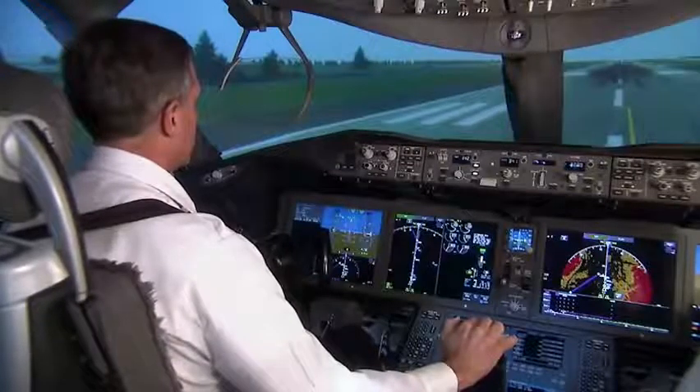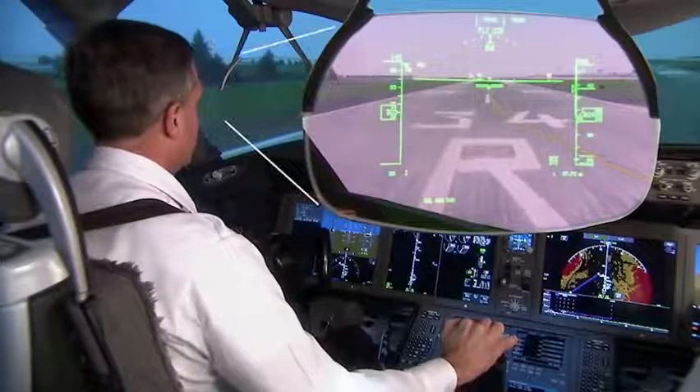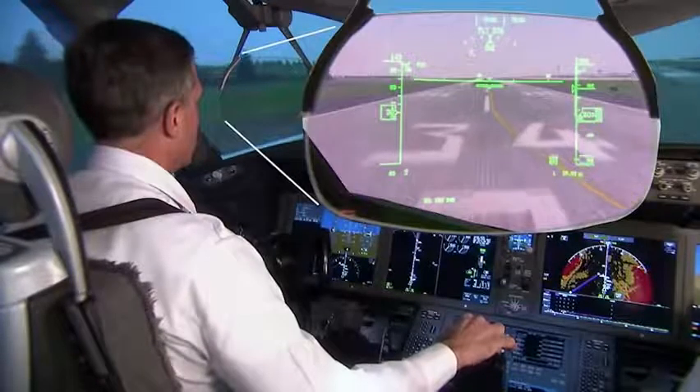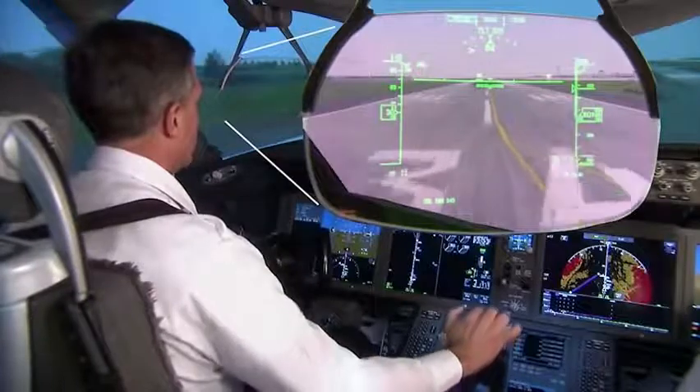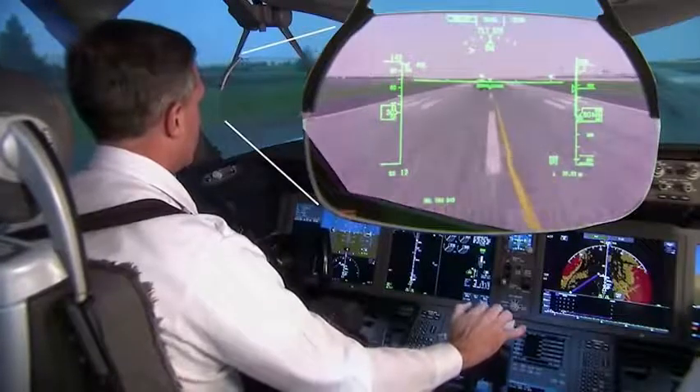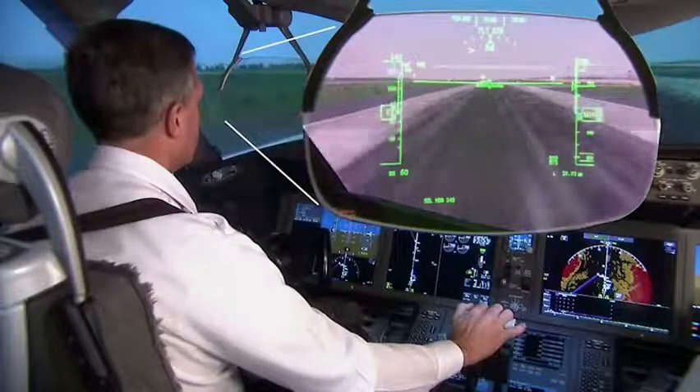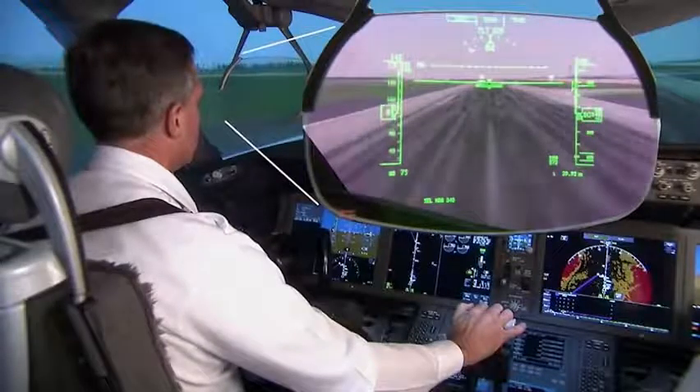Dual head-up displays, or HUDs, are standard on the 787. The HUD displays critical flight information on retractable see-through screens positioned in front of each pilot's eyes. The HUD allows each pilot to see the big picture and critical flight information at the same time.